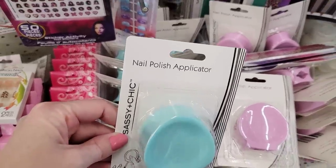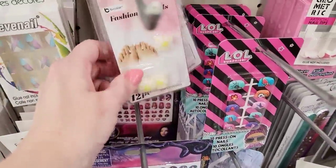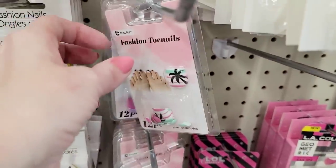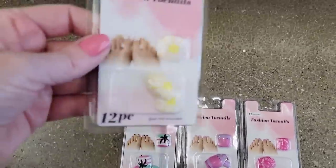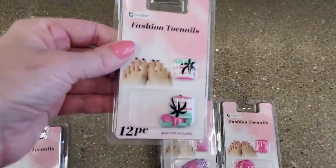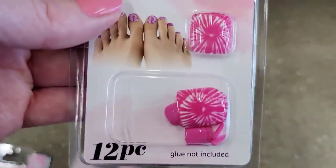What are these heavy things? Sassy and Chic Nail Polish Applicator — why is it so heavy? I bet they had it in the teal and pink. Oh my goodness — fashion toenails! Well, I guess if you wear flip-flops all the time, but you wouldn't wear them in enclosed shoes. These are the ones they had — you get 12. So for those that were born with an extra toe, you're set.